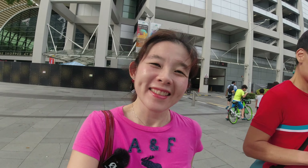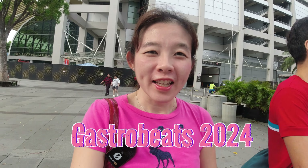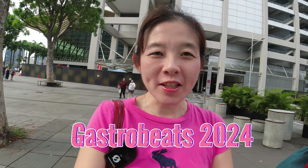Good afternoon guys! I'm here at the Bayfront area this afternoon and we are headed to Gastrobeats.